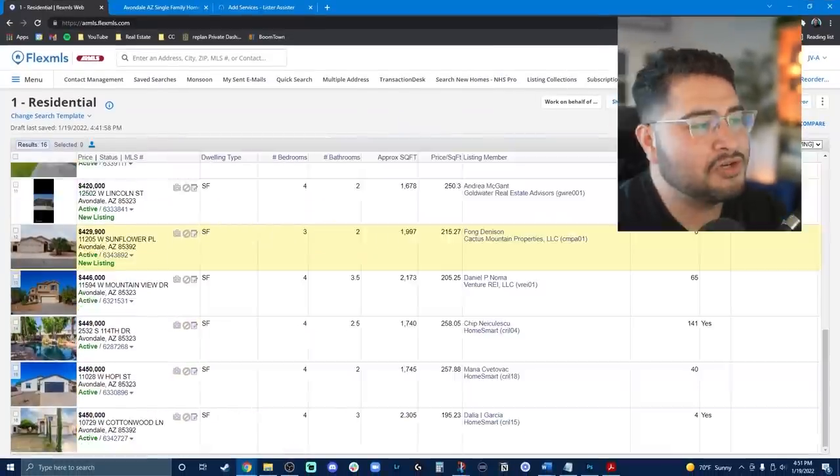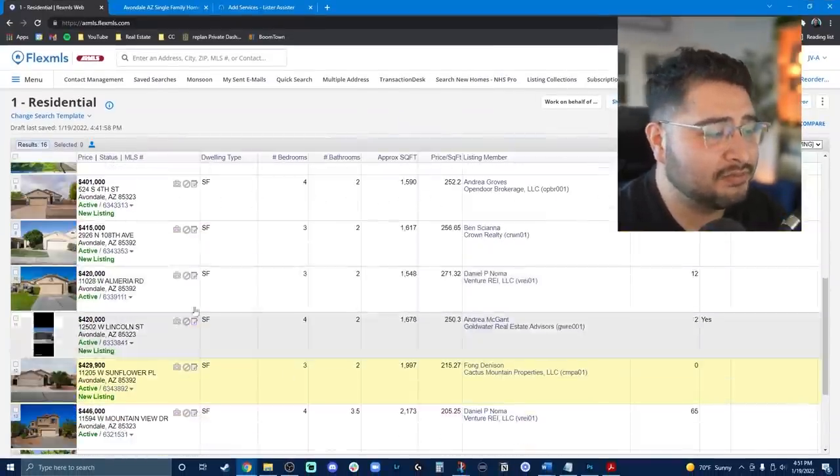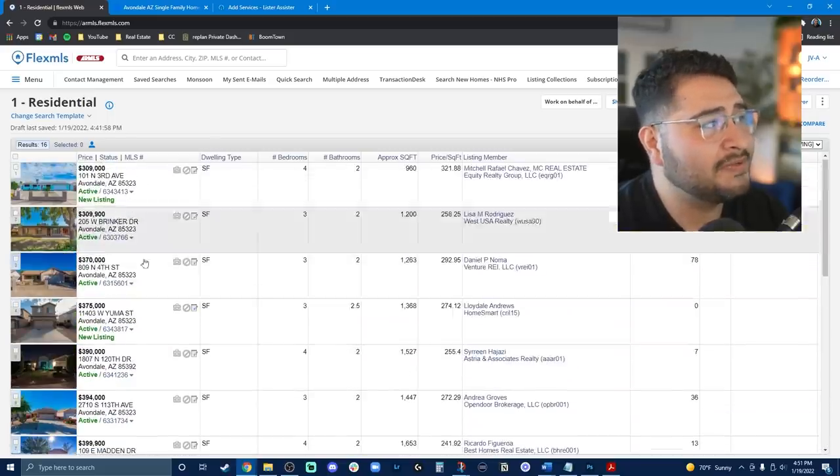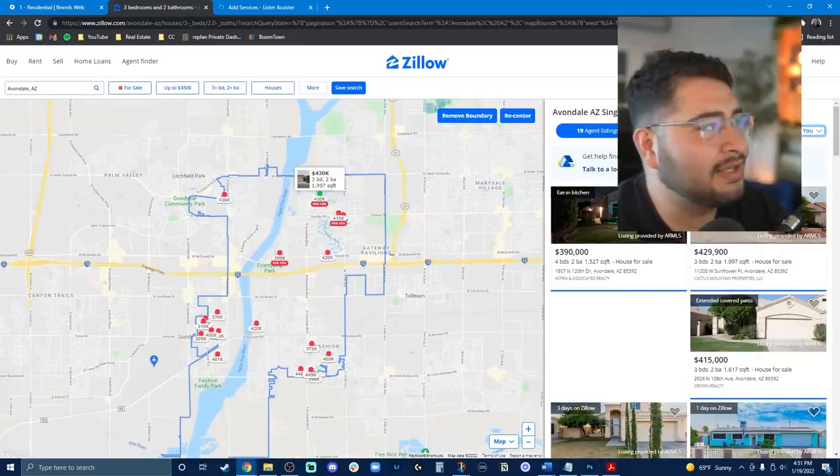Likewise, if a house has only one photo, it has a similar effect. So if it's too extreme — either really well presented or not well-presented enough — it does bring up some defensive instincts. What you want to do instead, when comparing houses, is do yourself a favor and try to find some kind of list view.